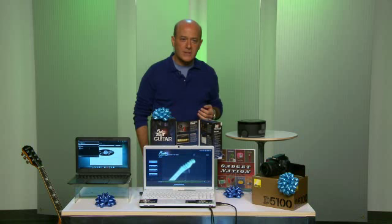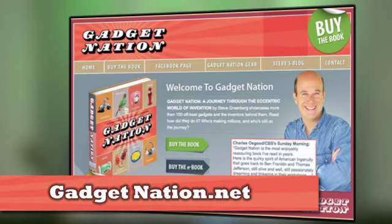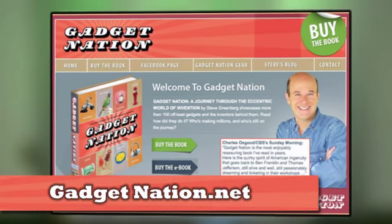Pretty cool, huh? For more information on any of these products, check out my blog at GadgetNation.net. I'm Steve Greenberg. Happy Father's Day.